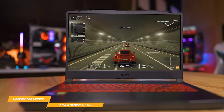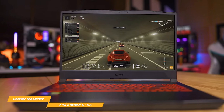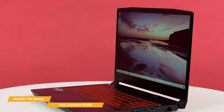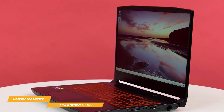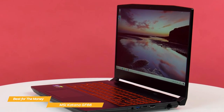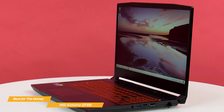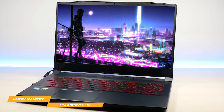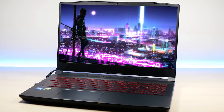Overall, the MSI Katana GF66 is really impressive, making it the best gaming laptop for the money, in my opinion. It's a great option for budget-conscious gamers who still want a powerful machine, immersive graphics, and a top-notch cooling system, all in a sleek, stylish package. If you're in the market for a budget gaming laptop, this is definitely one to consider.